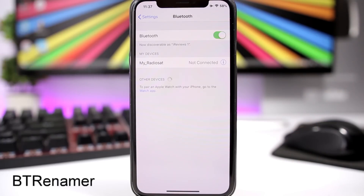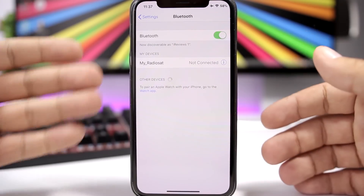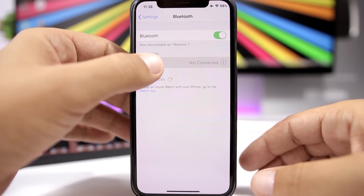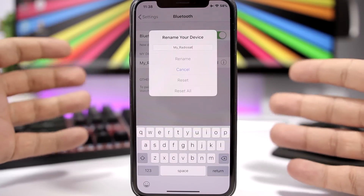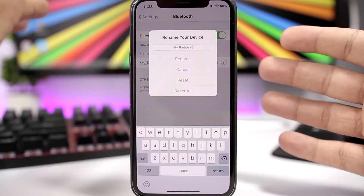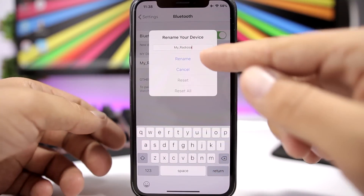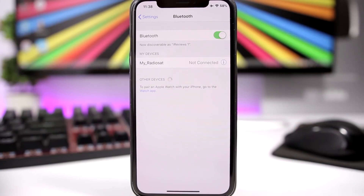BT Renamer is a pretty cool tweak that allows you to rename your Bluetooth devices. Just go to Settings, go to Bluetooth, and you'll have the list of your devices. Tap and hold one of them and you'll be able to rename it to whatever you want — enter any name, click Rename, and you're good to go.